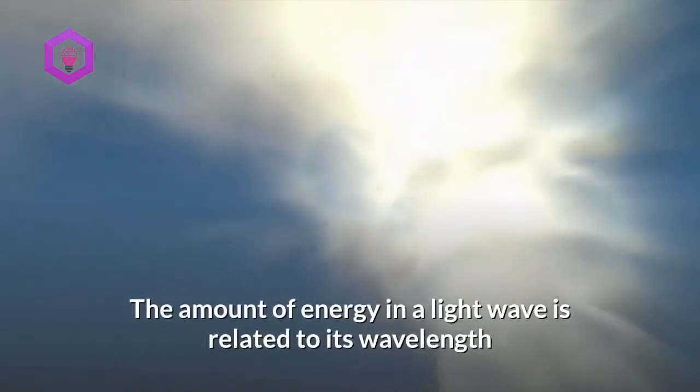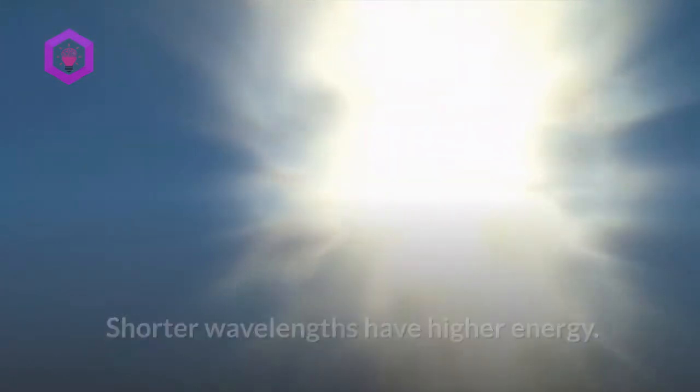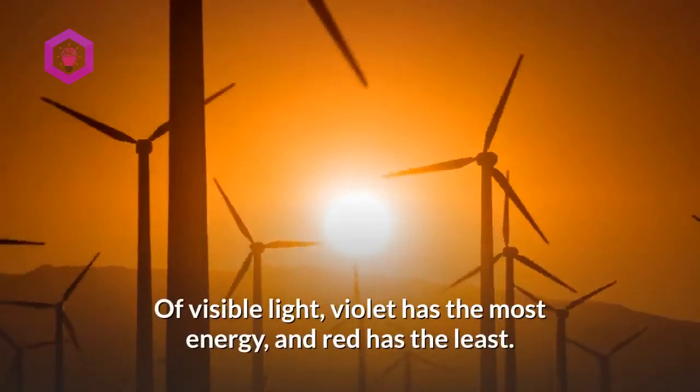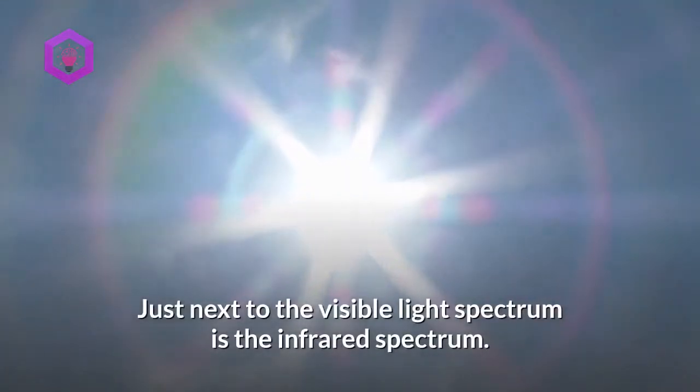The amount of energy in a light wave is related to its wavelength. Shorter wavelengths have higher energy. In visible light, violet has the most energy and red has the least. Just next to the visible light spectrum is the infrared spectrum.